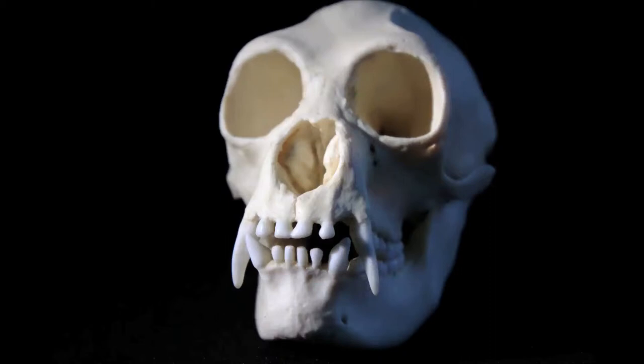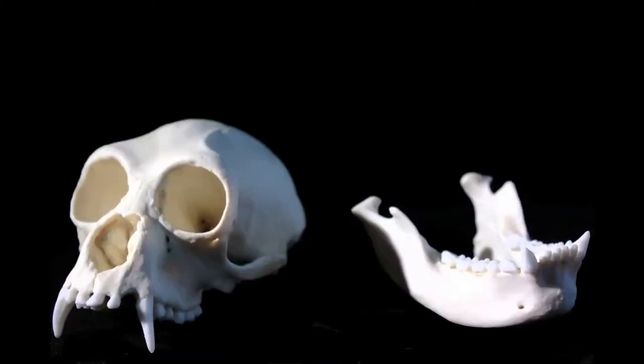This is a gibbon skull. You can see how the nasal cavity is larger, and the skull is smaller, for a smaller brain.